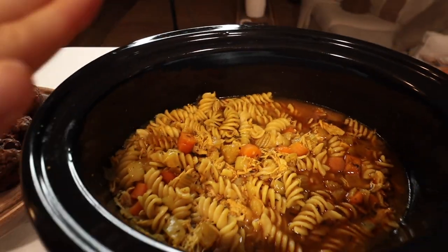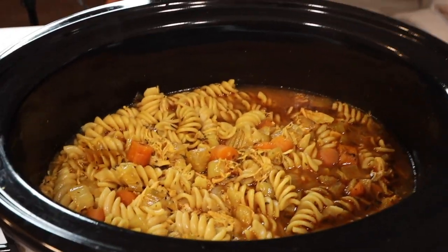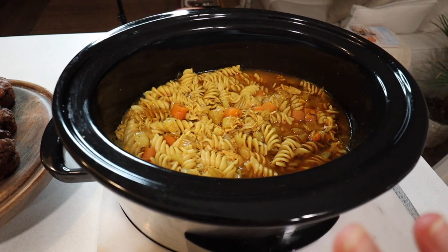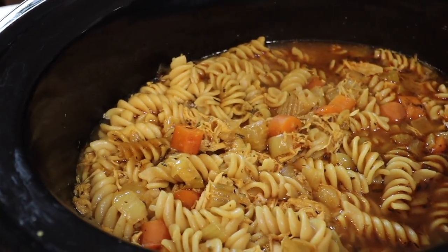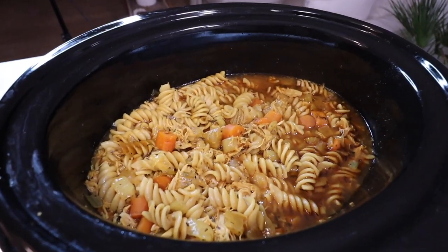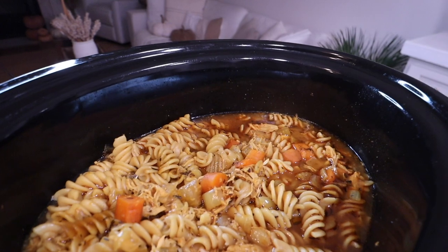I just had a taste test of our crock pot chicken noodle and I cannot believe how delicious this is. This is a five-star soup recipe. If you make anything from this video — all the recipes have been amazing — but this chicken noodle soup is so easy and it's definitely worth the extra 10 to 15 minutes of cooking on the stove to bring out that flavor. It's so balanced: brown rice noodles, chicken, and bone broth create the most beautiful amino acid profile. You're getting protein, carbs, and veggies. The turmeric is just perfect.